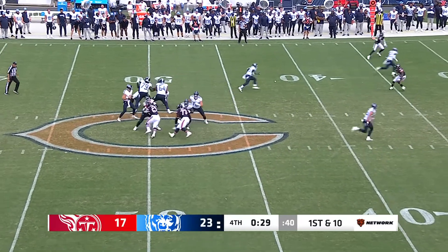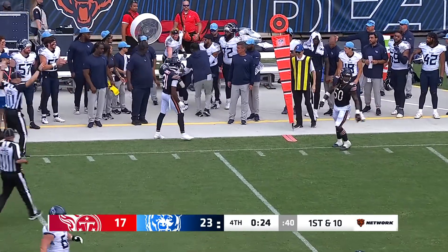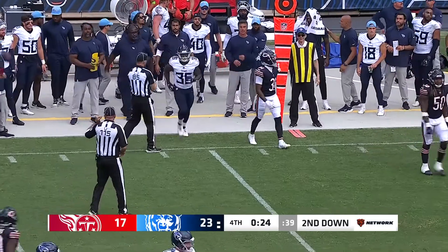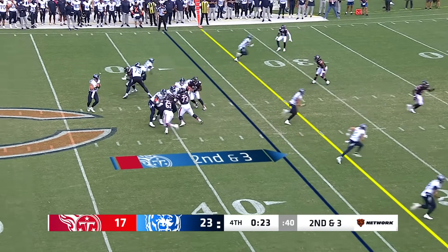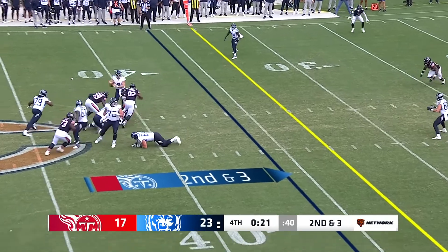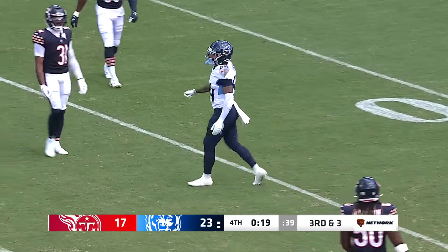Four-man rush, to the outside. Chestnut is able to get out of bounds as he gets hit by Jaylon Jones. Four-man rush again, pressure getting to Levis — he unloads it, it's incomplete, trying to find Gavin Holmes, the rookie out of Baylor.